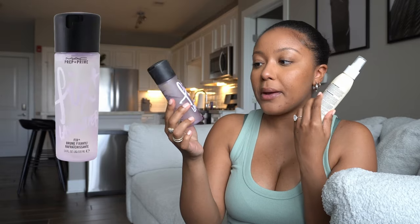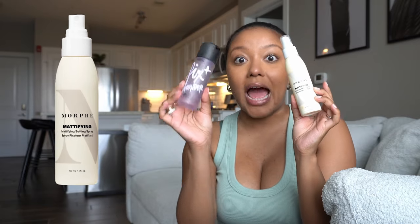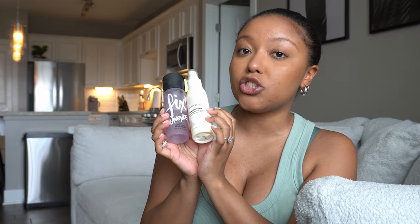The last two makeup products are the MAC Prep and Prime Fix Plus lavender spray to really hydrate your face, and then the Morphe mattifying setting spray to mattify my face after because my face is so oily. I highly recommend getting both of these even if you have dry or oily skin — you definitely need to both hydrate and mattify your skin. I like these two products because they keep me dry and moist all day.